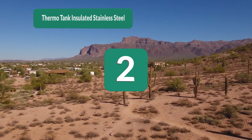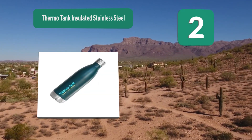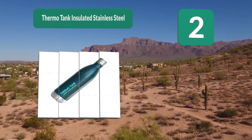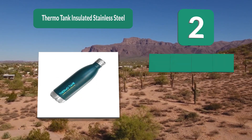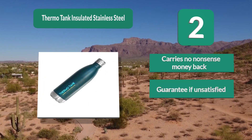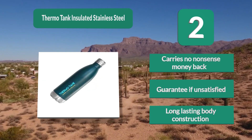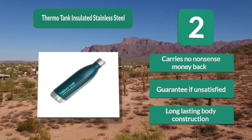Number 2: Thermo Tank Insulated Stainless Steel. This is made possible thanks to its layer of copper that surrounds its hidden inner space to maintain the right temperature of your drinks. Made of 18/8 stainless steel, it embraces a copper coating that makes its insulation more efficient. Carries a no-nonsense money-back guarantee if unsatisfied, and features long-lasting body construction.